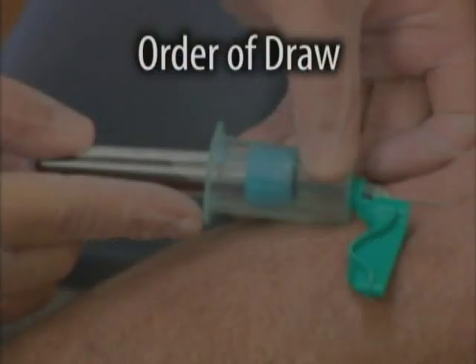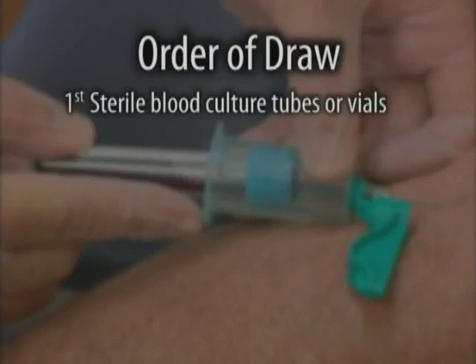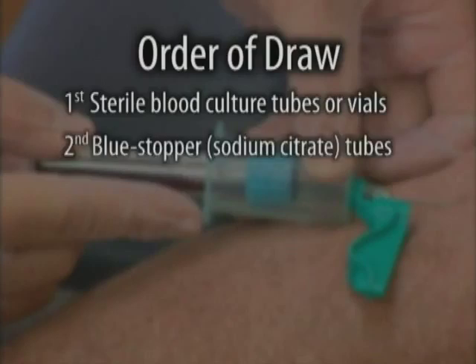According to CLSI, the order in which tubes should be filled is the same whether using a tube holder or syringe. First, sterile blood culture tubes or vials. Second, blue stopper sodium citrate tubes. Third, serum tube with or without clot activator or gel separator.